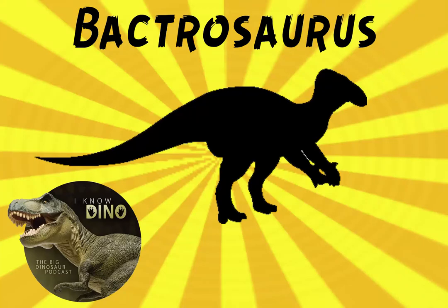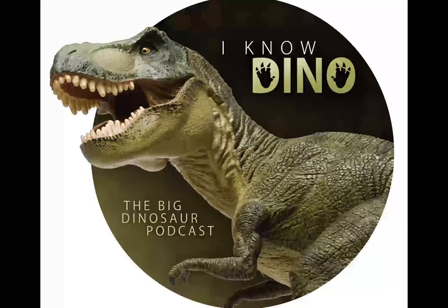And now on to our dinosaur of the day, Bactrosaurus, which was a request from Patrick via Patreon, so thanks.